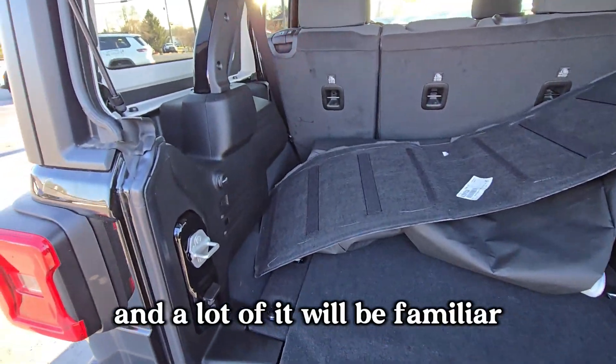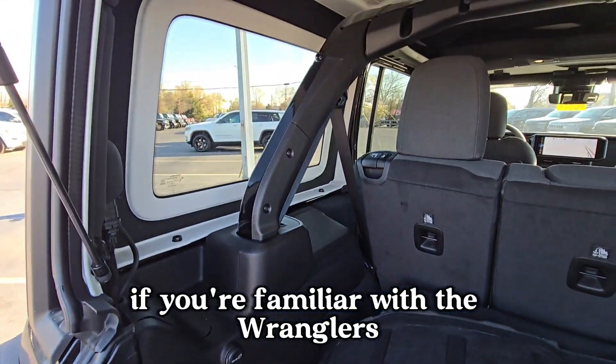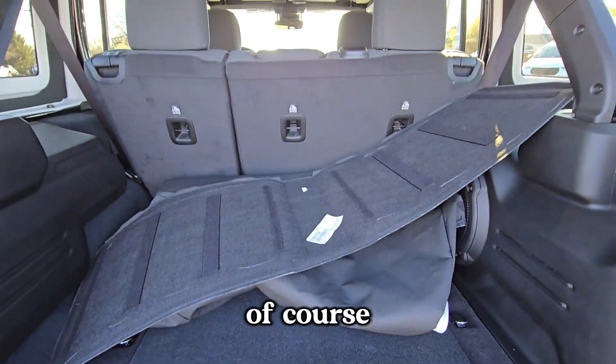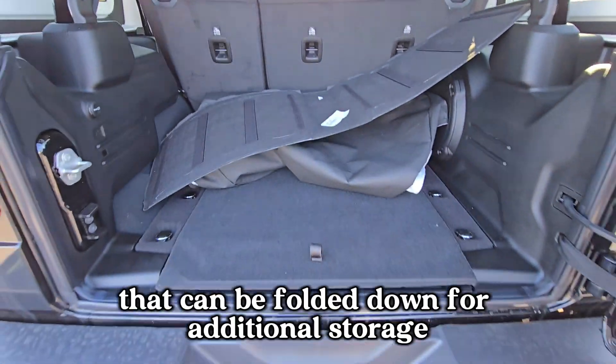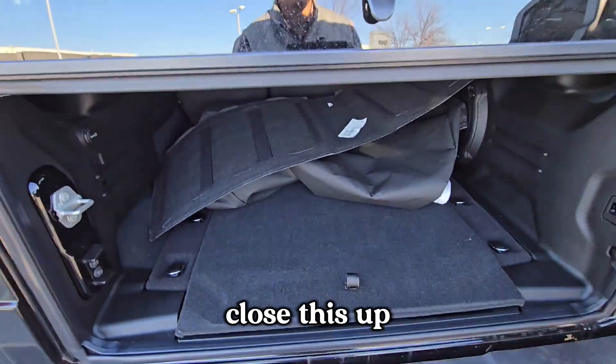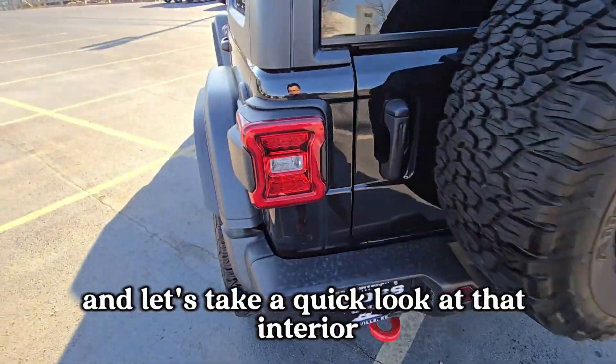A lot of this will be familiar if you know Wranglers. There's a good amount of space behind the second row, and of course that second row can be folded down for additional storage.